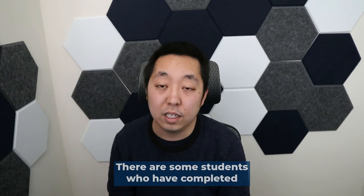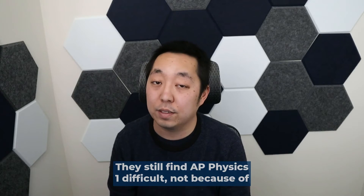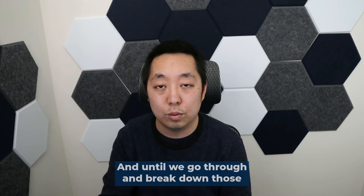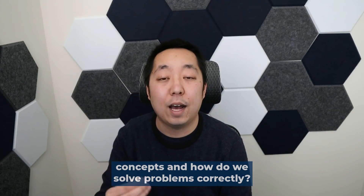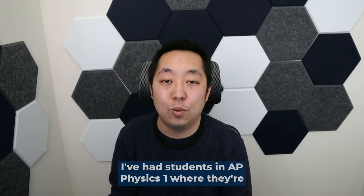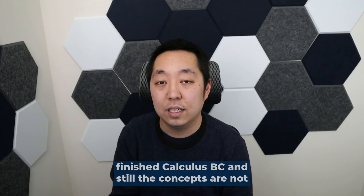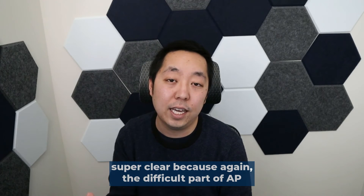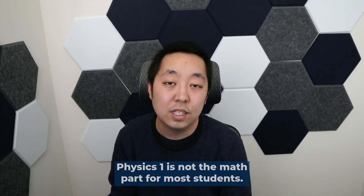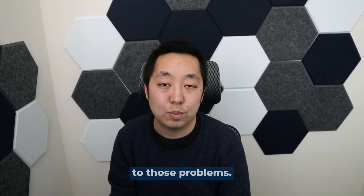There are some students who have completed beyond calculus and still find AP Physics 1 difficult — not because of the math part, but because they just don't understand some of the concepts. Until we go through and break down those concepts and how to solve problems correctly, it doesn't really matter. I've had students in AP Physics 1 taking multivariable calculus or who've already finished calculus BC, and still the concepts are not super clear. The difficult part of AP Physics 1 for most students is not the math — it's really just not having a clear understanding of how to actually apply those principles to problems.